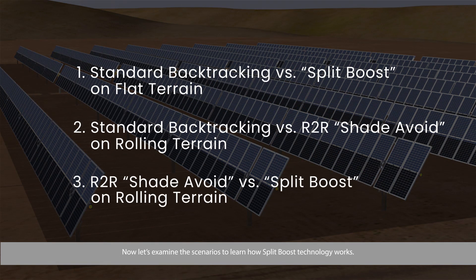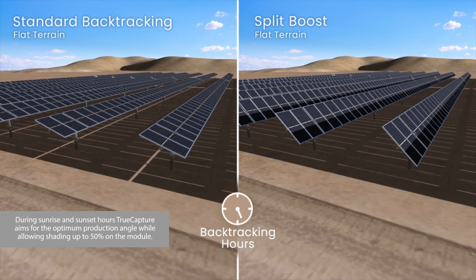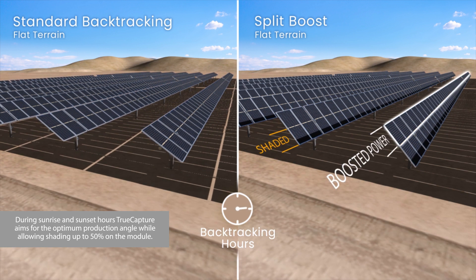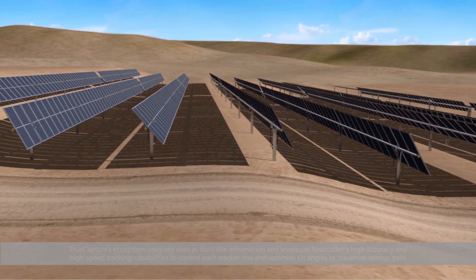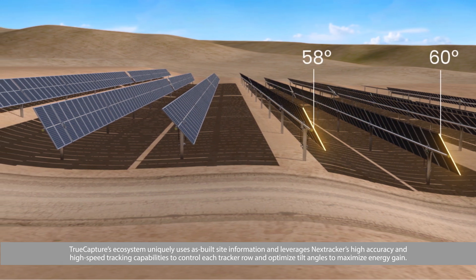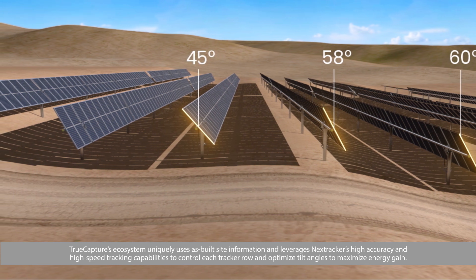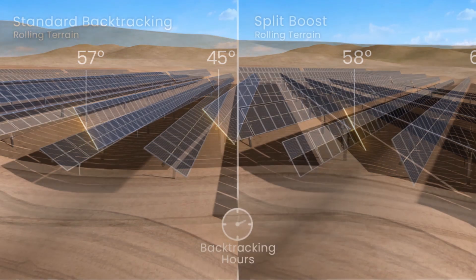Now, let's examine the scenarios to learn how split-boost technology works. During sunrise and sunset hours, True Capture aims for the optimum production angle, while allowing shading up to 50% on the module. True Capture's ecosystem uniquely uses as-built site information and leverages NextTracker's high-accuracy and high-speed tracking capabilities to control each tracker row and optimize tilt angles to maximize energy gain.